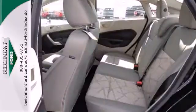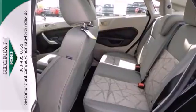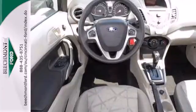Affordable, stylish, and quick — that's what you get with the 2013 Ford Fiesta. Come in for a test drive today.